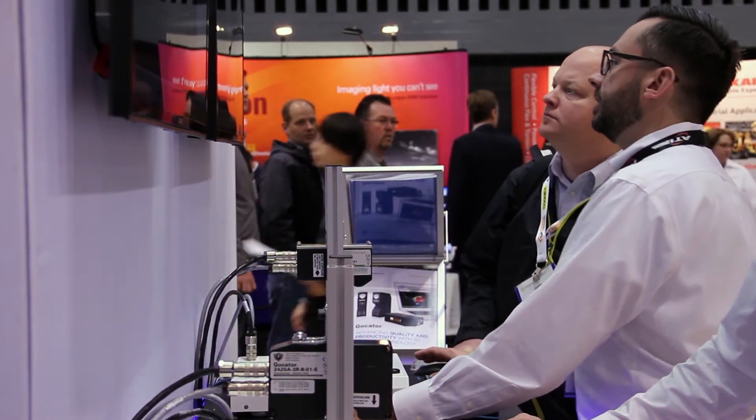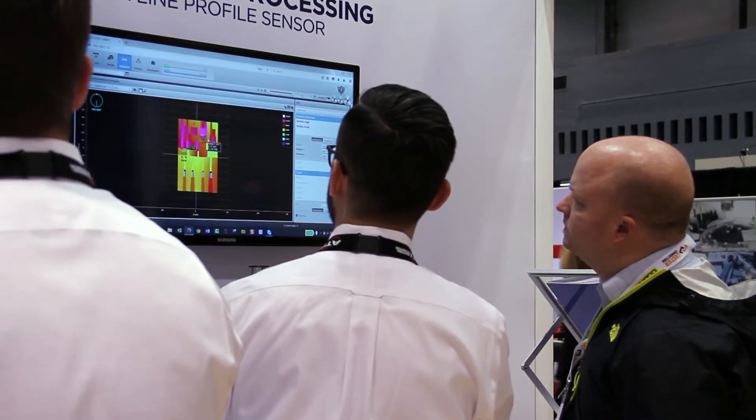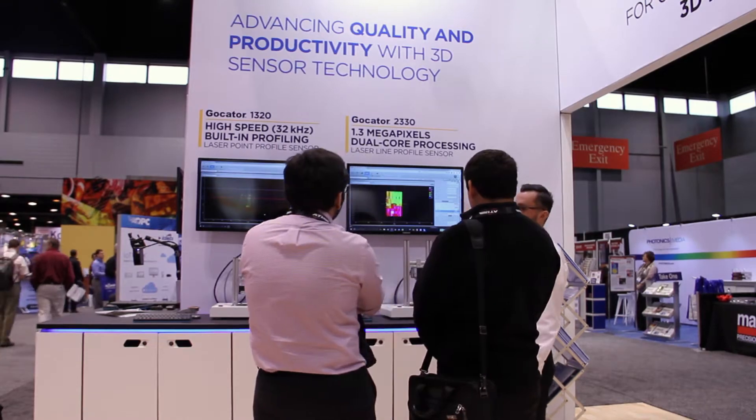We're on the third day now. We've got lots of traffic, lots of interesting questions from customers, and I think they're getting a lot of value. We certainly are. We're doing different types of applications in different industries — 3D scanning and automation. It's a fantastic show.